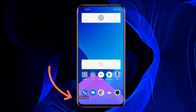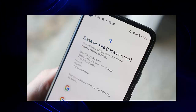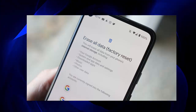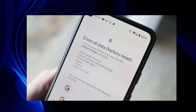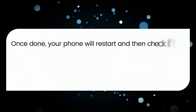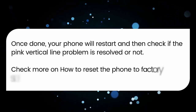Method four: Factory reset your phone. If the issue continues, you are suggested to factory reset your Realme X7 Pro phone. Remember to back up all your data beforehand, as this process wipes data from the phone. Go to Settings, tap System, then Reset option, then tap Erase All Data (Factory Reset), and finally click Erase All Data. Once done, your phone will restart — check if the pink vertical line problem is resolved. Check the link in the description for more on how to reset to factory settings.